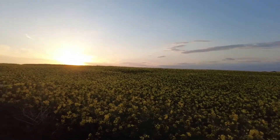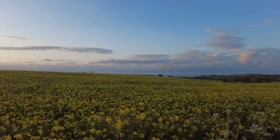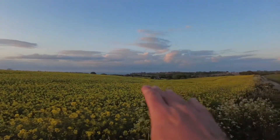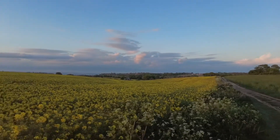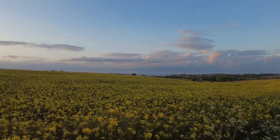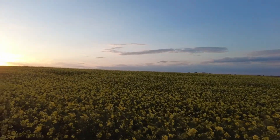Before the light goes, I've been trying to get some of this scene — the barn down in the dip there, surrounded by yellow. The clouds aren't really lighting up and the sun is about to go, so I'm just going to try and take a panorama with the DJI.